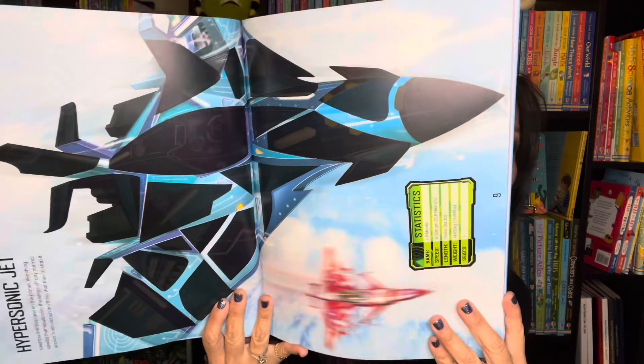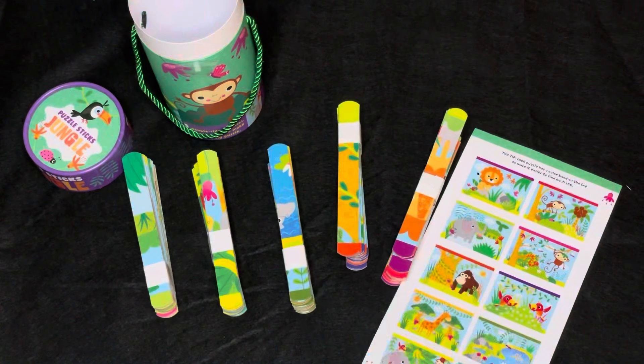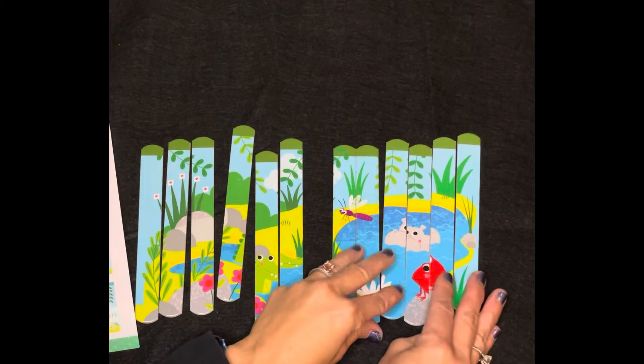You saw our jigsaw puzzles earlier — now check out these new Puzzle Sticks, available in jungle, unicorns, ocean, and dinosaurs. Each set includes five double-sided puzzles where you can mix and match to put the pieces together. Recommended for ages three and up.